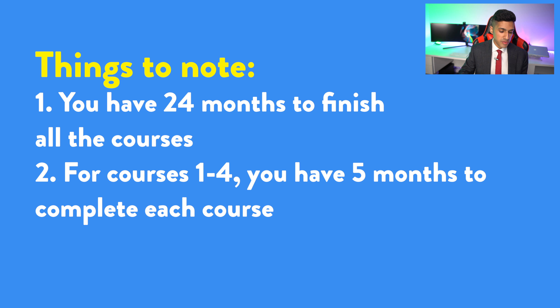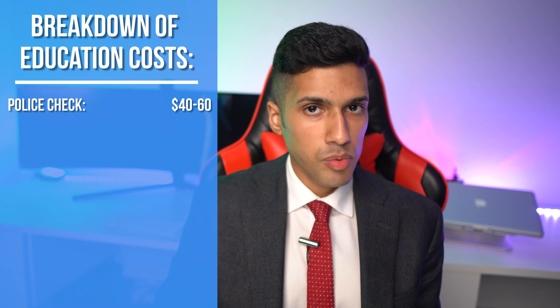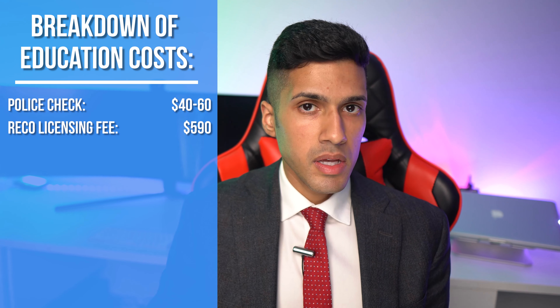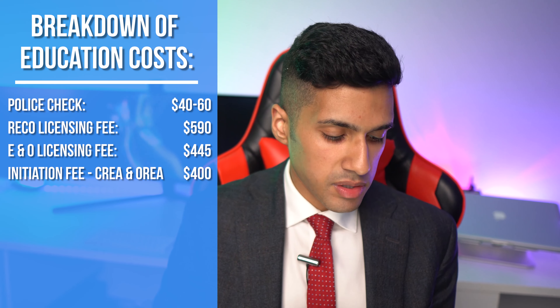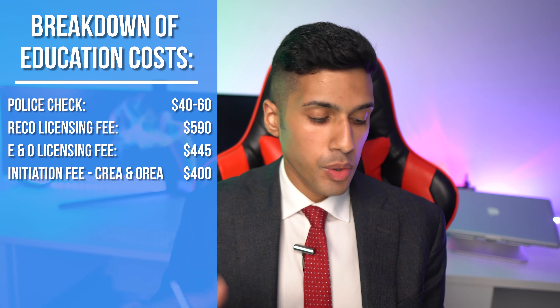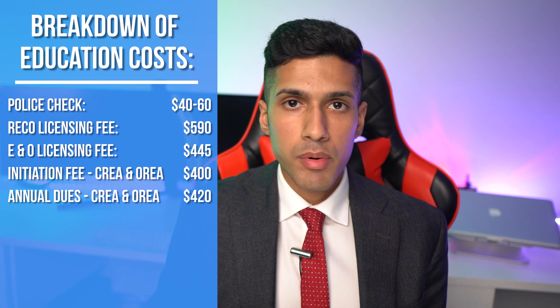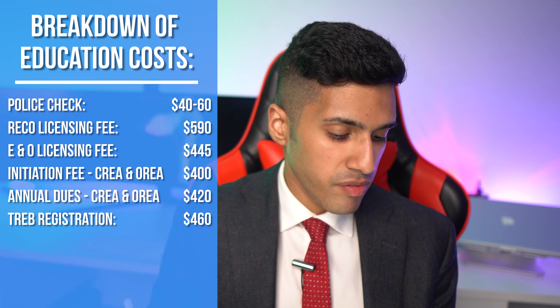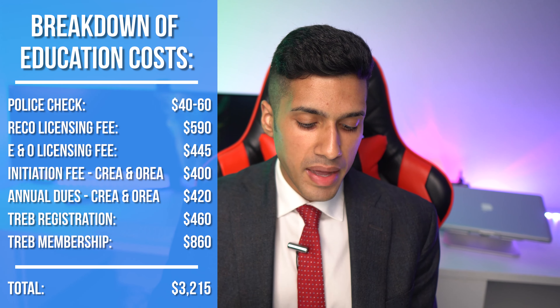The total cost for pre-registration is $3,765. Now let's look at the cost for registration, which doesn't require studying — it's mostly fees you pay to become actively licensed. This includes a police check at $40 to $60, a RECO licensing fee of $590 upfront covering your first two years, an errors and omissions insurance fee of $445 annually, initiation fees for both CREA and OREA at $400 as a one-time payment, annual dues with CREA and OREA totaling $420, a one-time TREB registration fee of $460, and an annual TREB membership of $860. The sum of all these registration costs comes to $3,215.